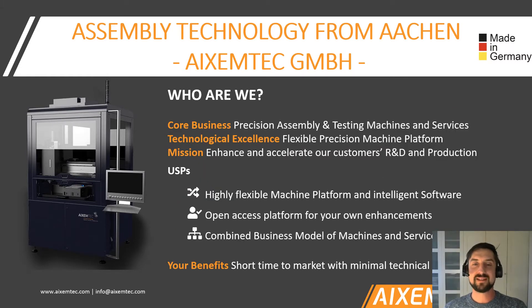Our core business are precision assembly and testing machines and services. Our technological base and excellence relates to the machine you see on the left-hand side of this slide. It's a very flexible precision assembly machine platform, and we use it to enhance and accelerate our customers both in R&D and in production. The USPs that we have are really the flexibility and the intelligent software environment that makes it very easy to reconfigure the machine and very quickly ramp up new processes.